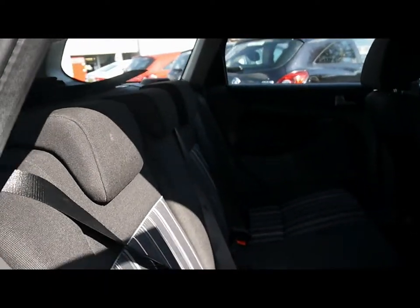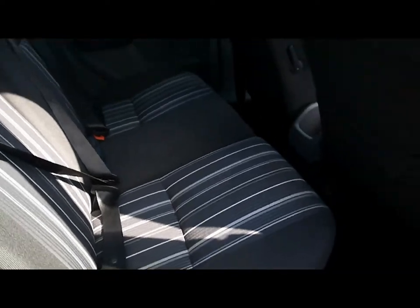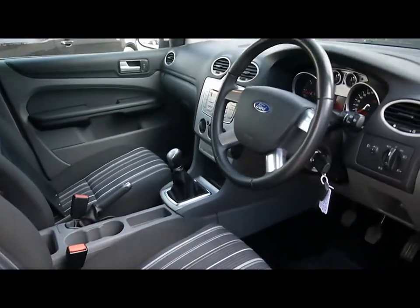Inside the car we've got black cloth upholstery with plenty of legroom as you can imagine. The cloth itself has been nicely kept — no rips, tears or stains, front or back. Very spacious front cabin as well.